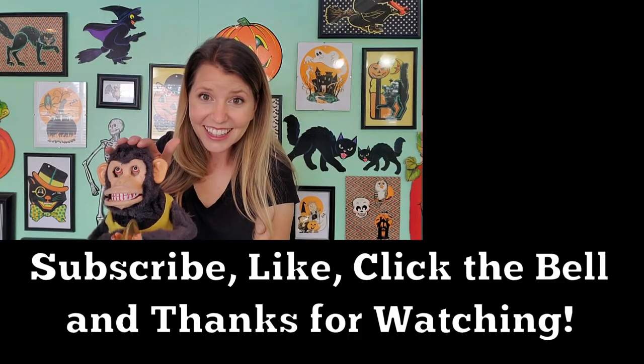So there you go, guys — there's some of my circus creepy clown collection. I hope you enjoyed it. It was a lot of fun showing you. If you guys are new to this channel, we would love for you to subscribe. Stick around and check out a ton of other videos on our channel. Thank you so much for watching — take care and we'll see you next time. Bye.